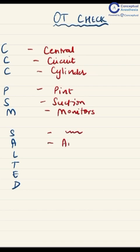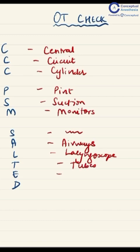SALTED: A is for airways, L is for laryngoscopes of appropriate size with the appropriate blade, T is for tubes of varying sizes, E is for emergency drugs like adrenalin, loxicard, atropine, and D is to keep the defibrillator checked and ready at all times.